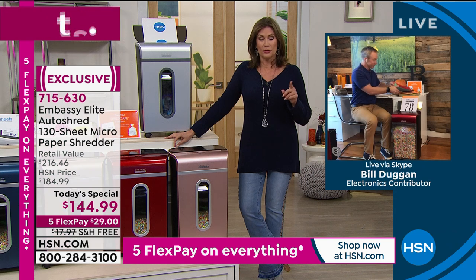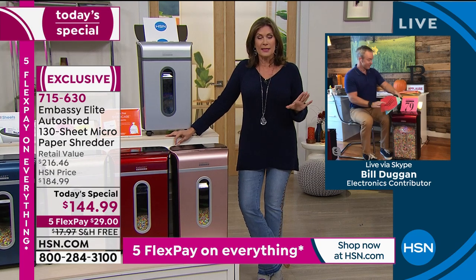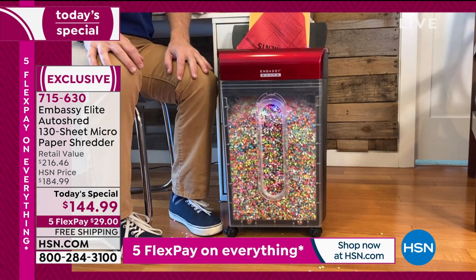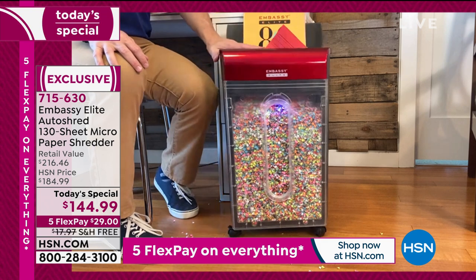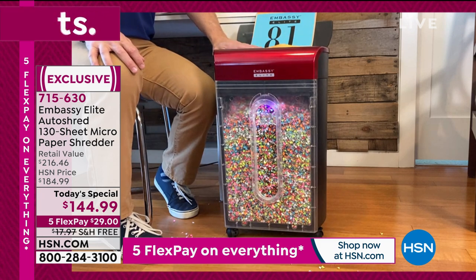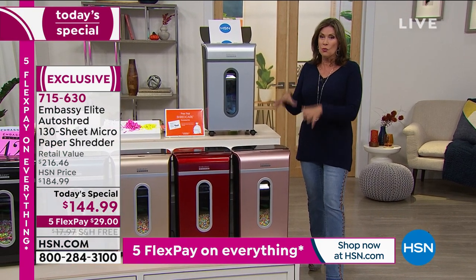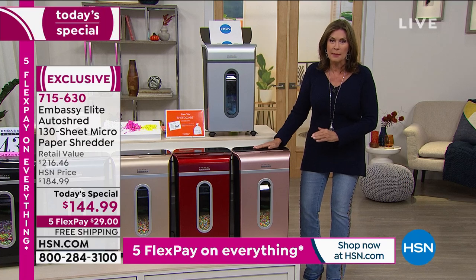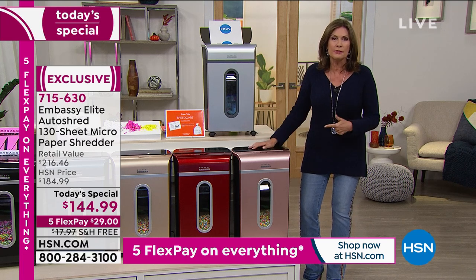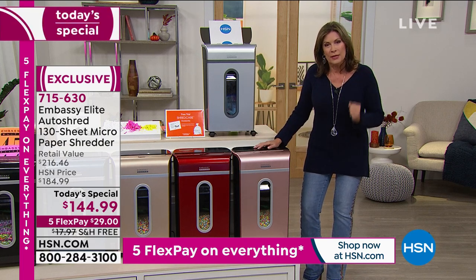Some of them won't even do staples. And as soon as you find out they won't do staples, what you realize is that 90% of everything you open and want to shred has a staple in it. Then you have to start taking staples out, do all this and that, and wait for it to cool down if it overheats. Literally, my motor has cracked in half — it was metal. It scared the living daylights out of me, truthfully. You want to buy quality. When you buy quality with Embassy, Embassy makes one out of every four shredders in the marketplace today. The quality is exceptional. We have sold here at HSN over half a million shredders. You need it, you will love having it.